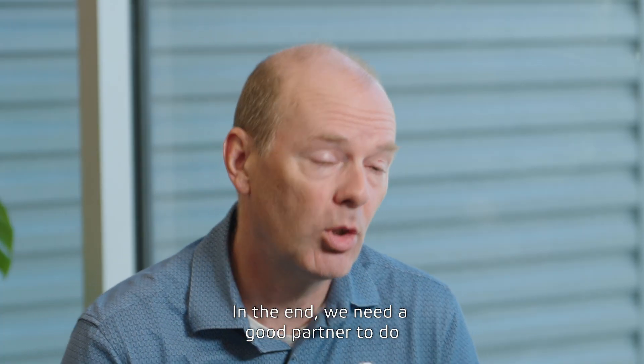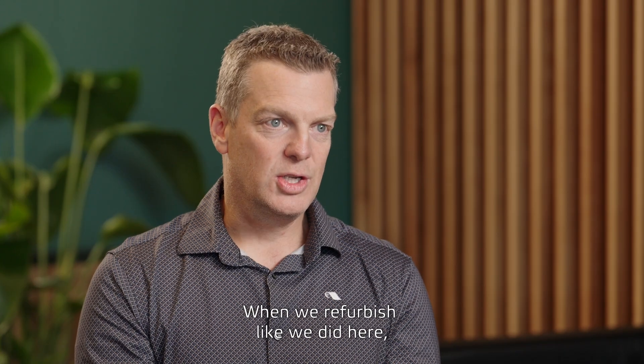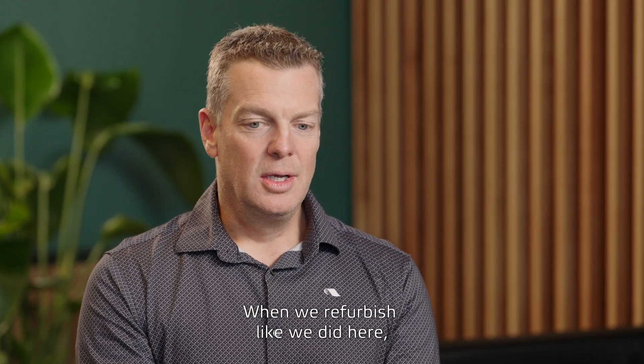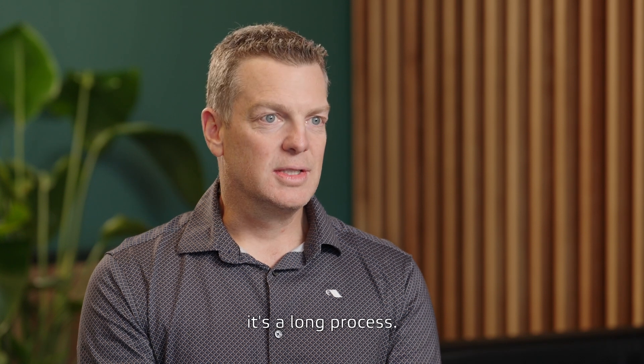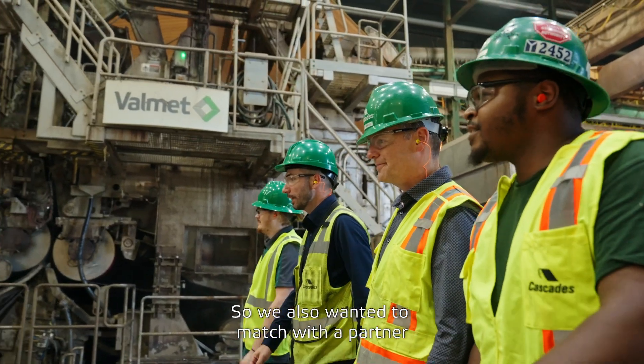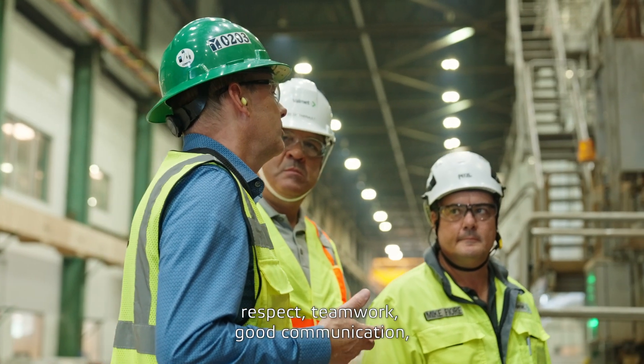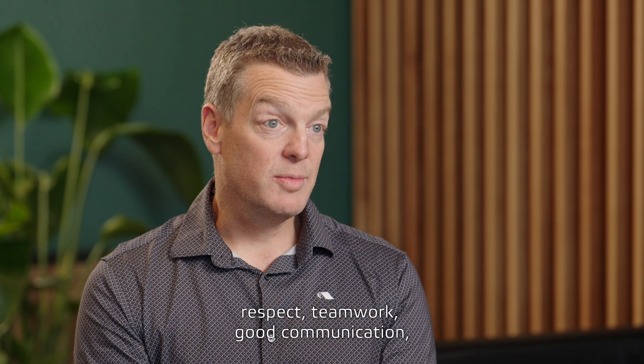In the end, we need a good partner to do the transformation of the mill. When we refurbish like we did here, it's a long process — it goes over several years. So we also wanted to match with a partner that would have the same values: respect, teamwork, good communication.